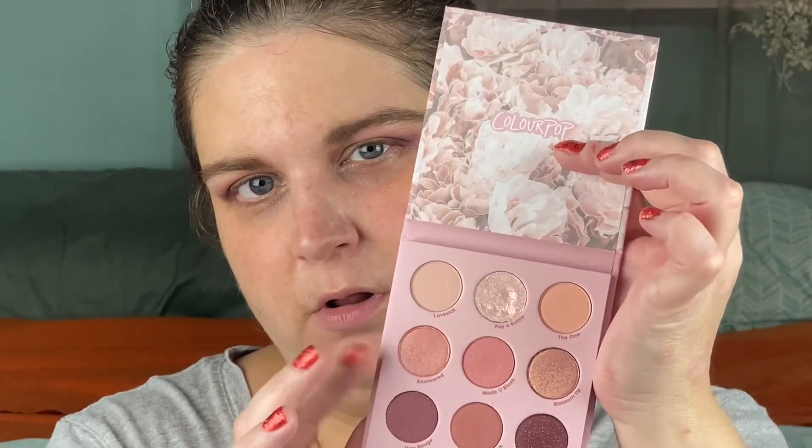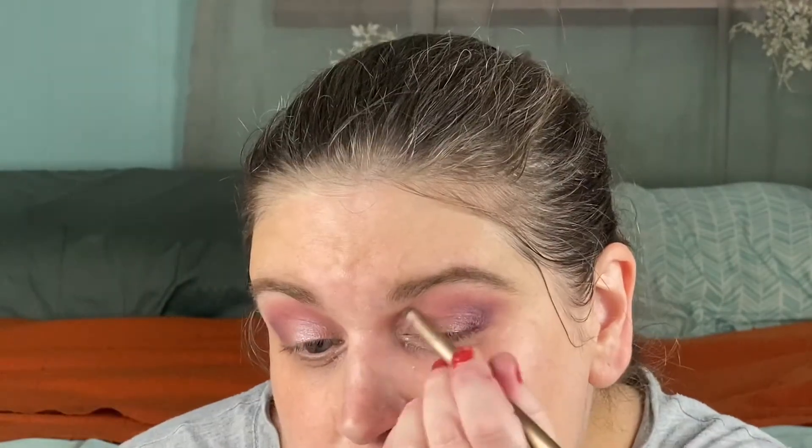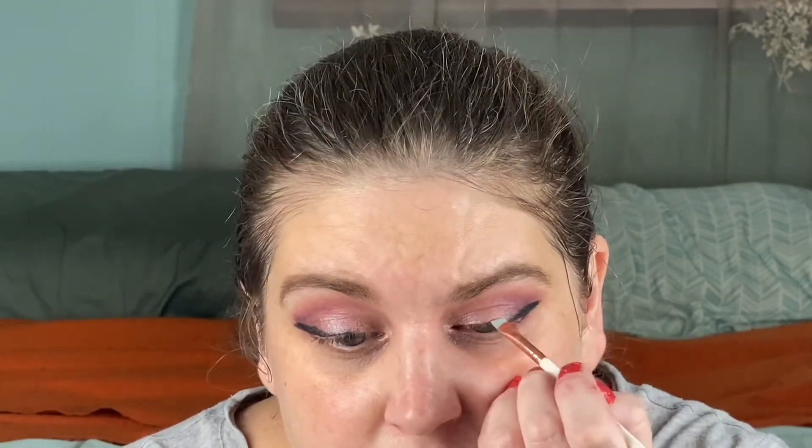I'm going to do a bit of this matte Cheek to Cheek shade in the crease, which just lightens it up and fades out this part so it doesn't look like a bruise. I haven't done too much with Enamored — it's the less flashy of the shimmers — so I'm going to go in with that on the lid very lightly, and then do a little bit of Pop a Bottle, the Super Shock, on the inner corner. Then I'm going to do a wing using the No7 Amazing Eyes pencil that I picked up in a No7 advent calendar a few years ago. You can smudge it out with a liner brush to clean it up. I just like the way it contrasts with the blue of my eyes.